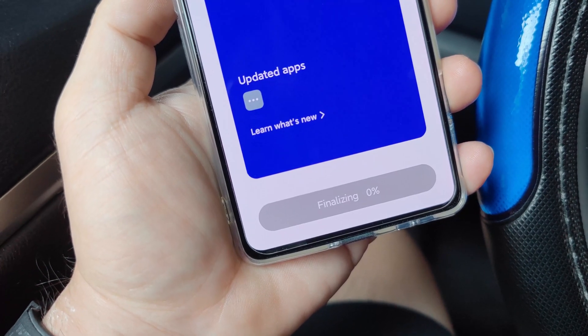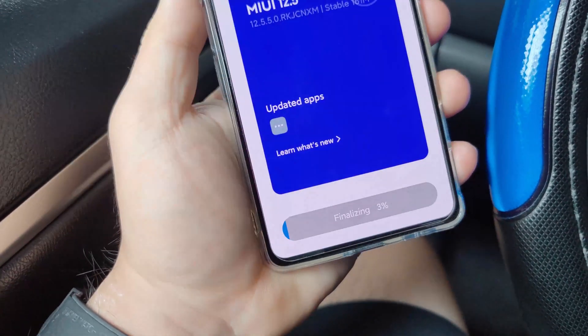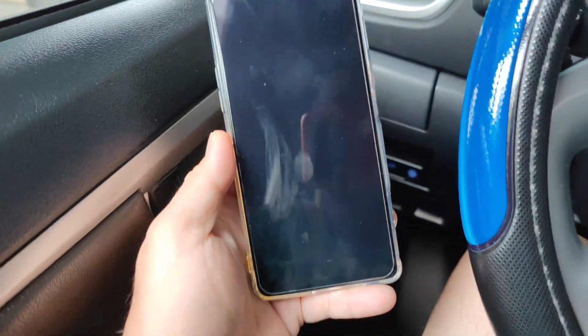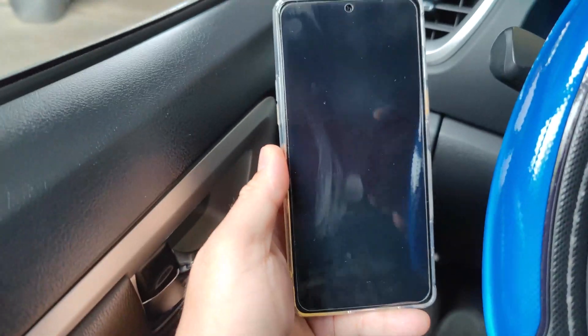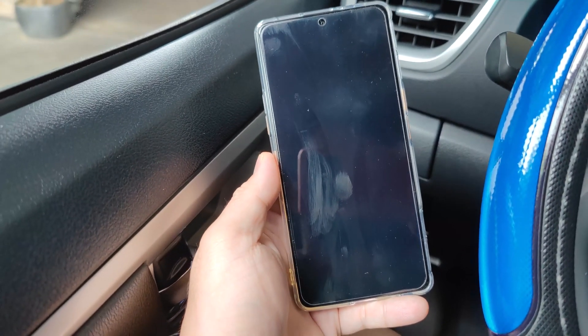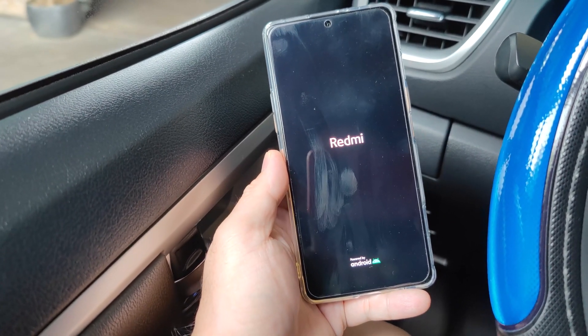It's now in the finalizing stage — and the finalizing stage is done. Let's reboot and see. Hopefully this is it and we'll have our Google Play Store on the stable ROM for the Redmi K40 Gaming Edition.